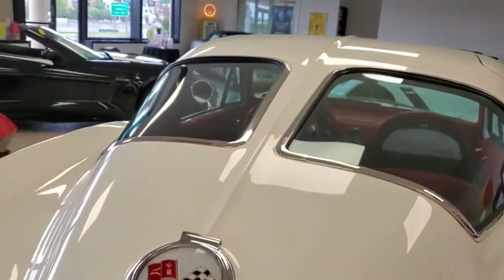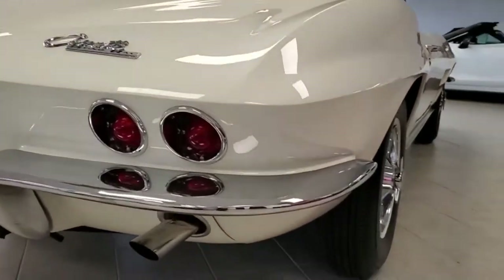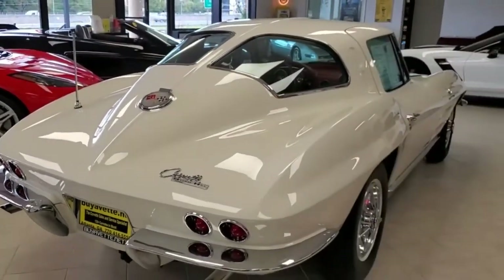The paint is very good — it's got a stunning shine. Chrome bumpers and exterior handles show a very good to excellent finish. It's got the correct steel wheels, correct style hubcaps, and BF Goodrich silver tone bias ply blackwall tires. It's just a nice car all the way around.